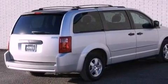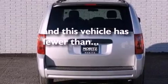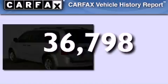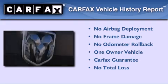Features also include an anti-lock braking system, air conditioning, and this vehicle has less than 37,000 miles. This Dodge has had only one owner and it qualifies for the Carfax buyback guarantee.